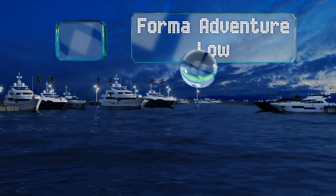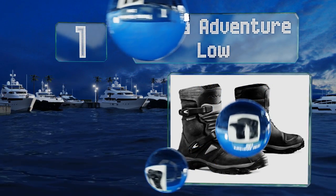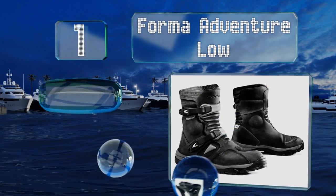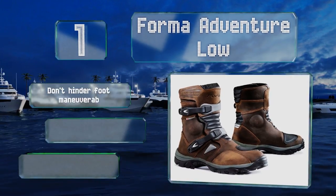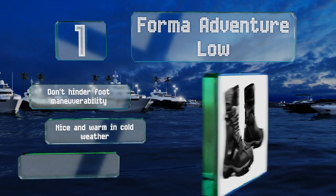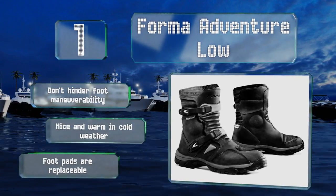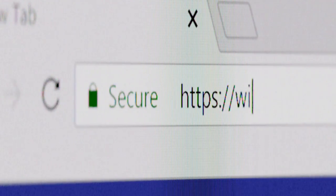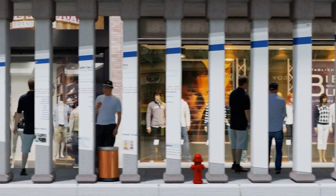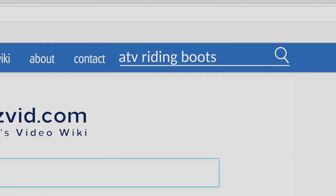Coming in at number one on our list, the Forma Adventure Low have a mid-height design that most riders find to be the perfect balance of safety and comfort. They feature a Dry-Tex waterproof lining and are extremely stylish with their vintage-looking full grain oiled leather uppers. They don't hinder foot maneuverability and are nice and warm in cold weather. The foot pads are replaceable.